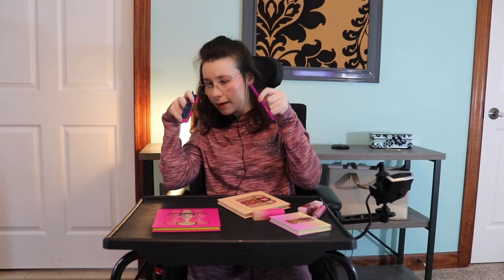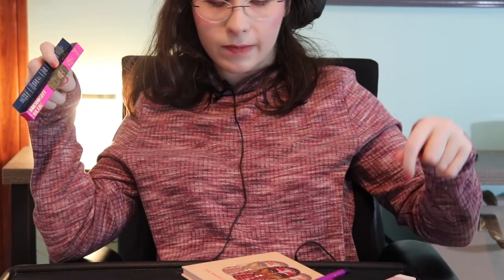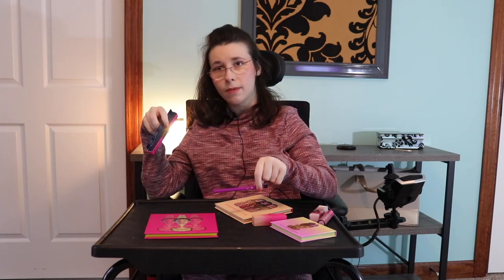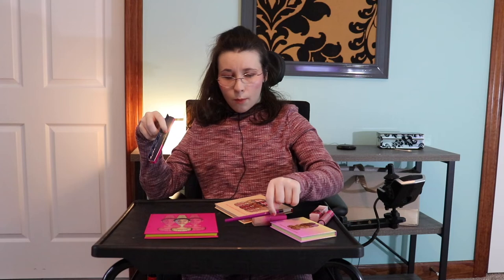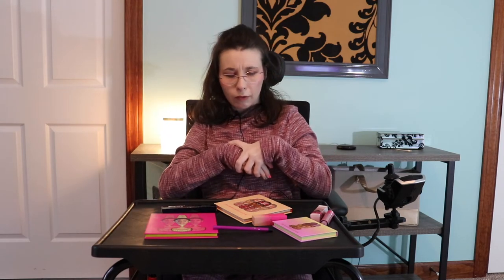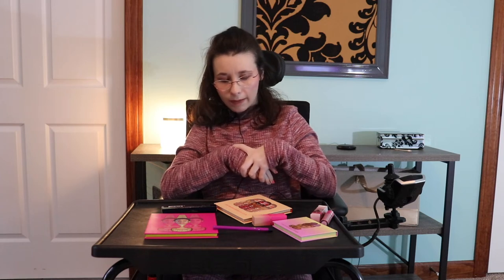This is a pencil called Midnight Blue. Here's the pencil and some packaging. I haven't tried these myself, but my mom has and she says they're good — they stay on really well.